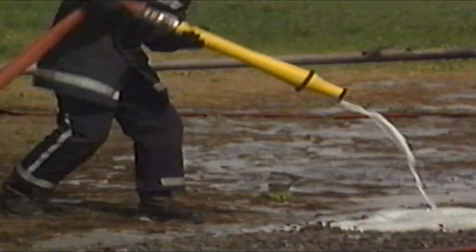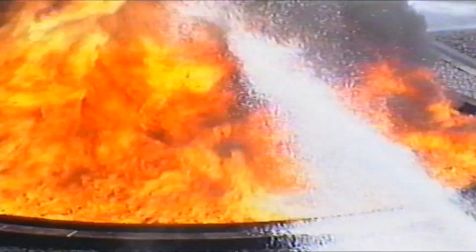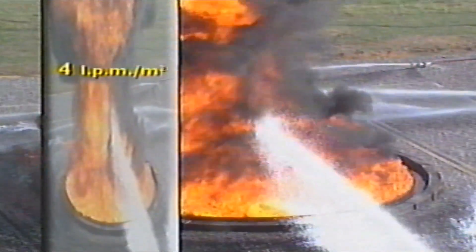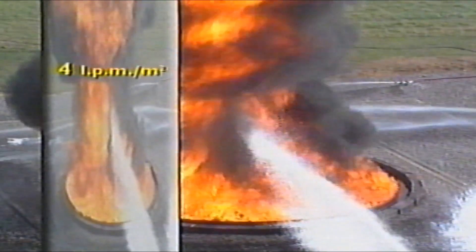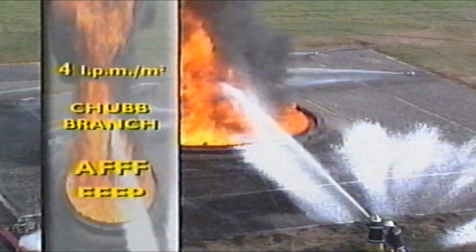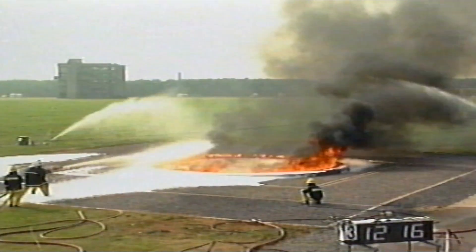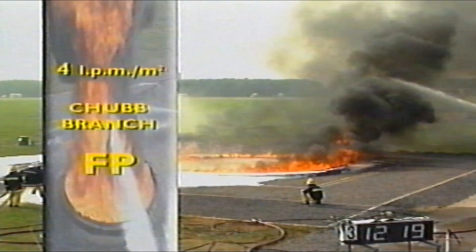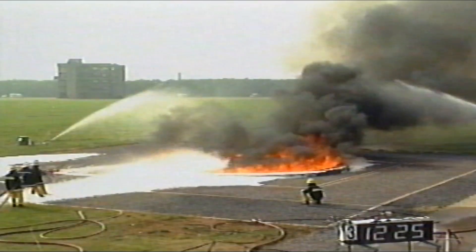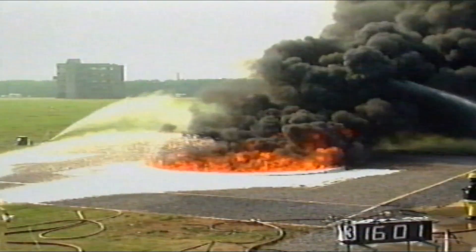Preliminary tests were carried out to check on the choice of branch pipe and the application rates that should be used for the different foams. These showed that the service's minimum recommended rate of application of 4 litres of foam solution per minute for every square metre of fuel surface, using the Chubb branch, produced acceptable results with two of the concentrates, AFFF and FFFP. However, when fluoroprotein was deployed under the same conditions using the Chubb branch pipe at the same application rate, it could only achieve 90% success in 12 minutes, and the test was terminated at 16 minutes without extinction.